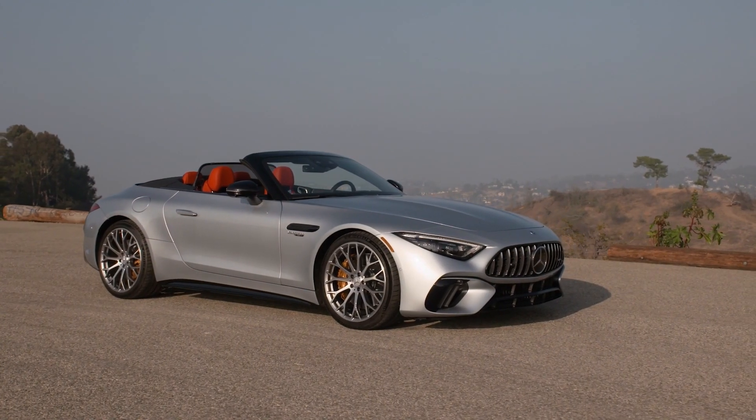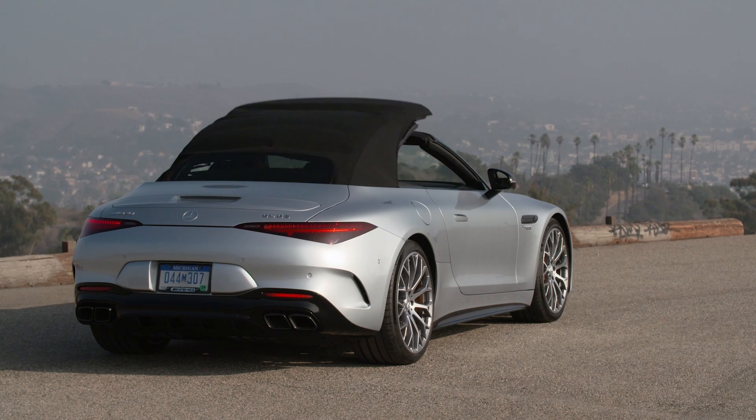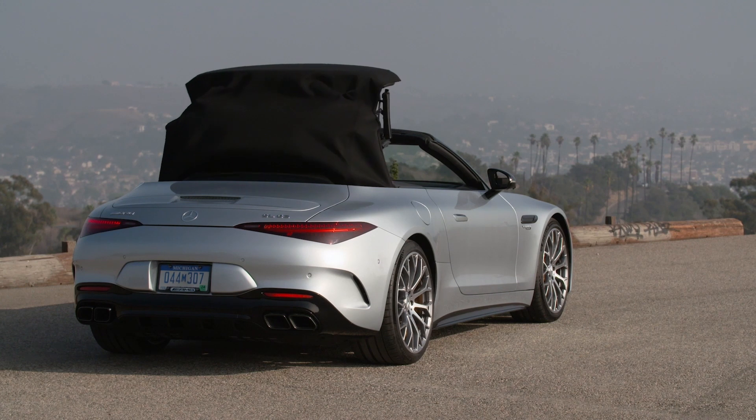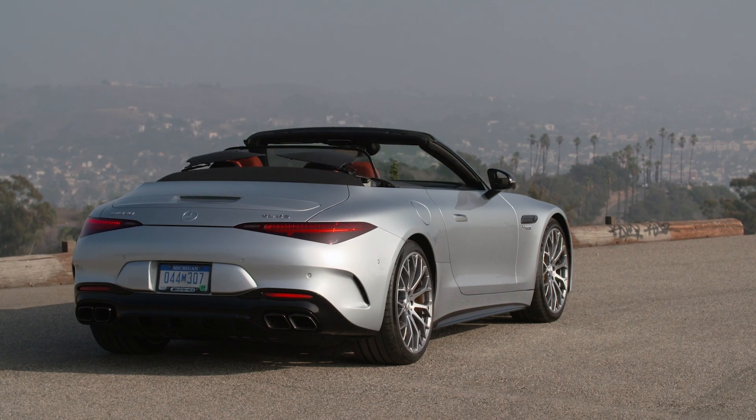The new Mercedes-AMG SL returns to its roots with a classic soft top and sporty character. At the same time, the luxurious roadster as a 2 plus 2 seater is particularly suitable for everyday use and puts its power down on the road with all-wheel drive for the first time.